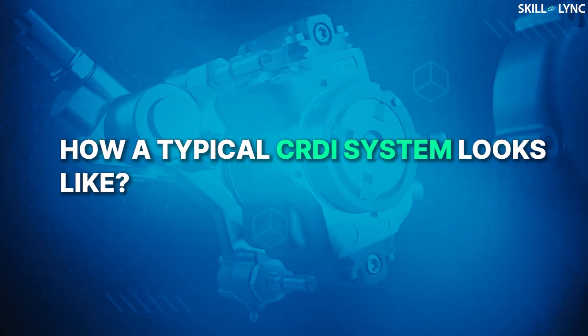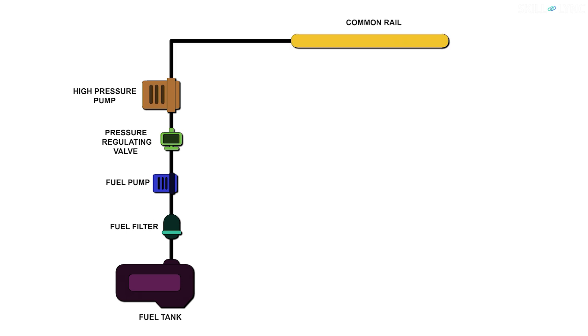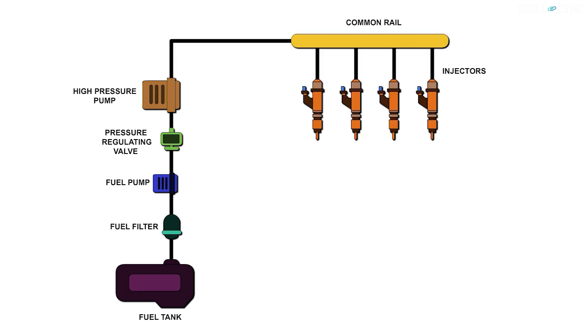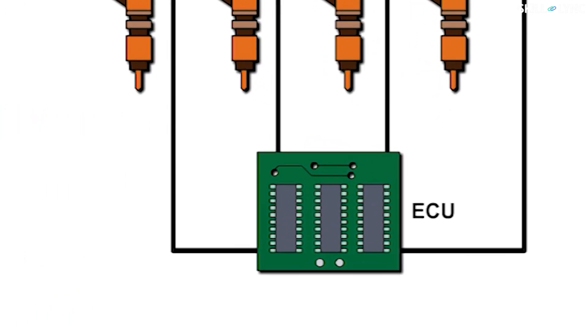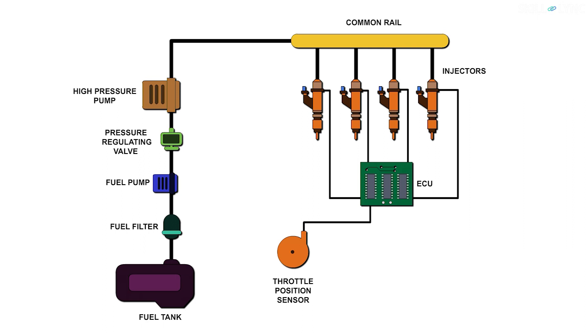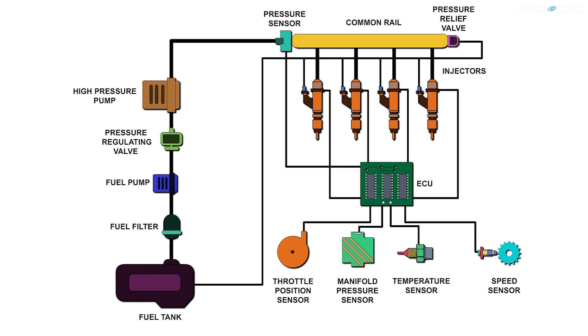Now let's see what a typical CRDI system looks like. The fuel tank is connected to the fuel filter, which in turn is connected to the fuel pump, a pressure regulating valve and a high pressure pump. The high pressure pump is in connection with the common rail that connects individual injectors. The injectors in turn are connected with an electronic control unit, which is fed by the throttle position sensor, manifold pressure sensor, speed sensor and the temperature sensor. The common rail is attached with a pressure sensor connected to the ECU and a pressure relief valve connected to the fuel tank.